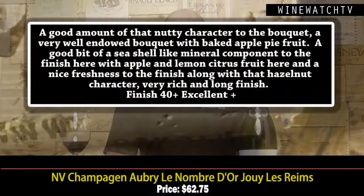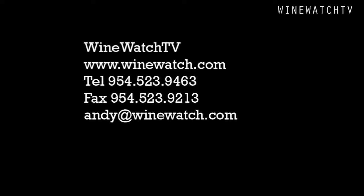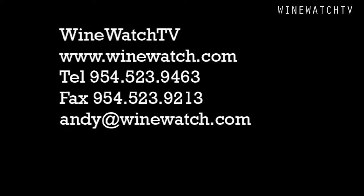Then Le Nombre — a good amount of nutty character on the bouquet, and wow, a well-endowed baked apple pie character, good amount of seashell minerality on the finish, that apple lemon citrus fruit, a little hazelnut character as well. Excellent juice at $62.75. And that is what we had to drink with the grower producers with Cynthia. I'm your host Andrew Lampasoni, signing off for the Wine Watch — remember, always drink the good stuff first.